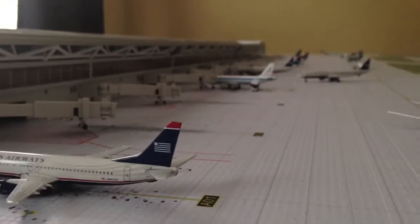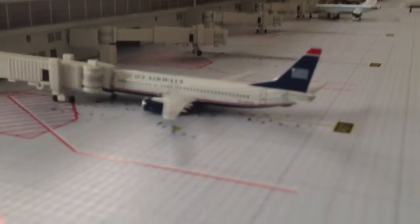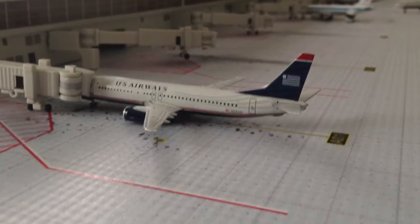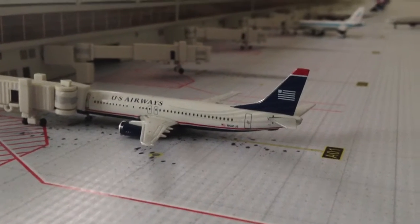Now we're going to head over to the narrow — just give a quick little view right here. Here's a US Airways 737-400. This aircraft is going to Hartford — I try to plan cities and sometimes I just forget, but whatever.